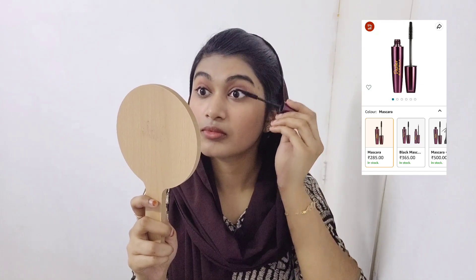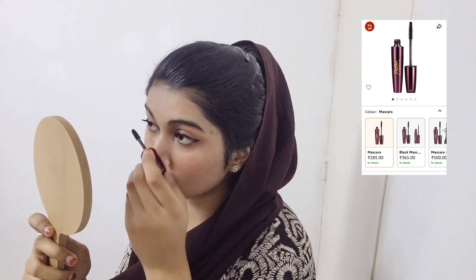We have the eyeliner and we have mascara. I will adjust and apply product to the eyelid.